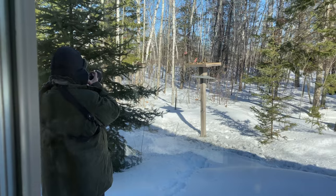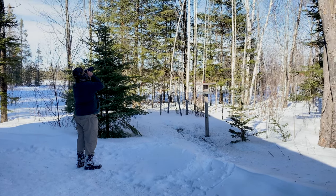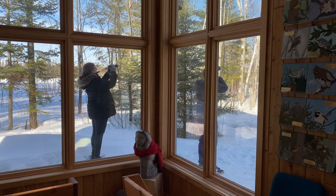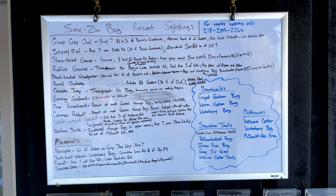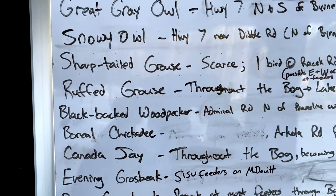I'm working the Welcome Center today — something I only do a couple times a year, but it's fun visiting with folks. Most people are having a great time. The boreal chickadees were very regular down at the end of Grey Jay Way. People have seen Great Grey, Northern Shrike, and Sharp-tailed Grouse.